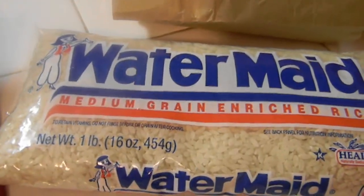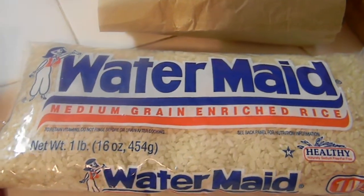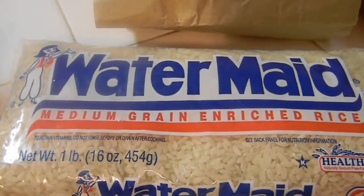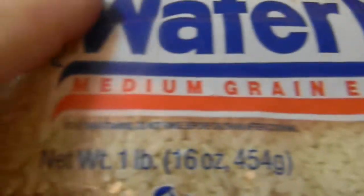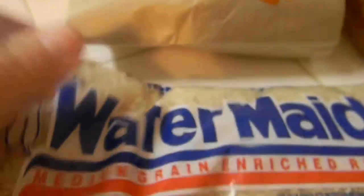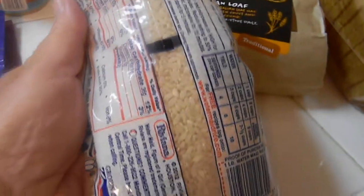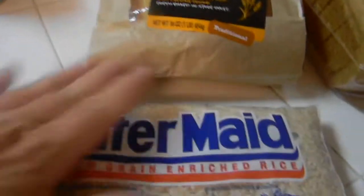This is called Watermaid Rice. It was $1.18 and I had $0.50 off, so making this $0.68 for a pound of rice. This is something I haven't ever used - I've always gotten the minute rice, but new challenges.